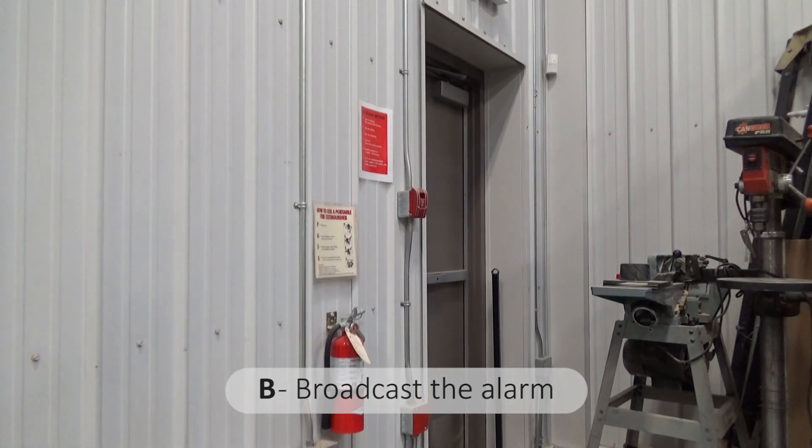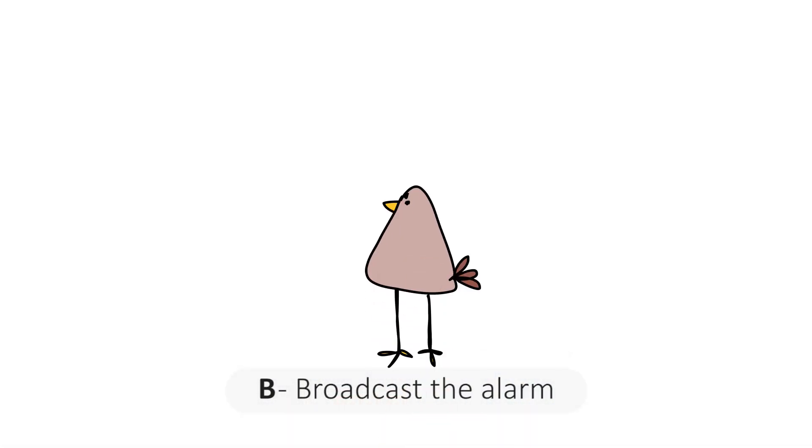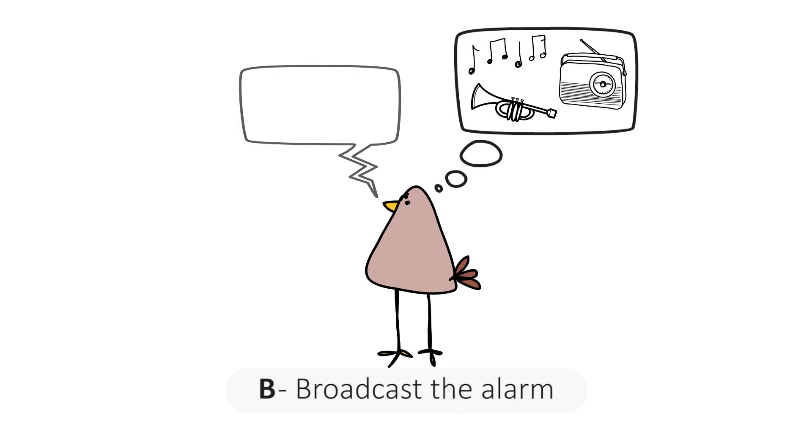B is for broadcast. You must broadcast the alarm and follow your workplace procedures — for example, sound a whistle, horn, or call by radio. Call for help.